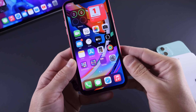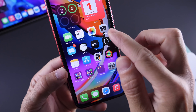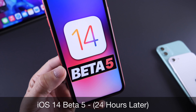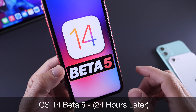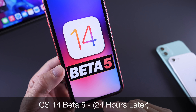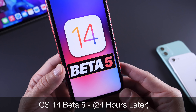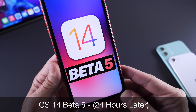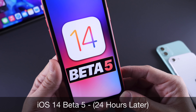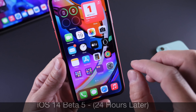Hey, what is up, guys? IkeDeviceHelp here. Welcome back to the channel. Today, I want to share with you guys my 24-hour follow-up experience so far with the latest iOS 14 developer Beta 5. I know a lot of you guys are still asking yourself, should you update? In this video, I'm going to share with you guys some of the latest details of the software, additional new features and changes, as well as some of the latest bugs within the software. So let's just dive right in.